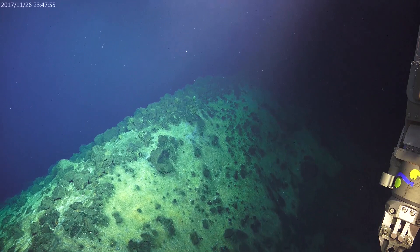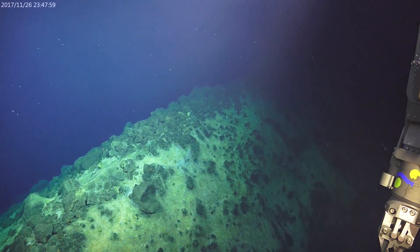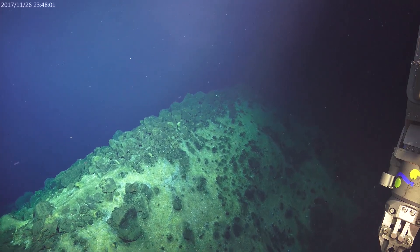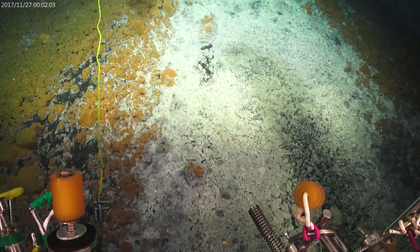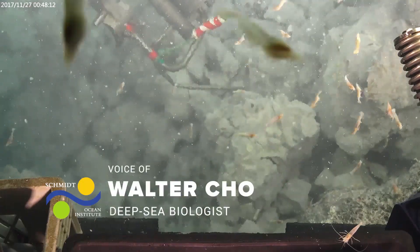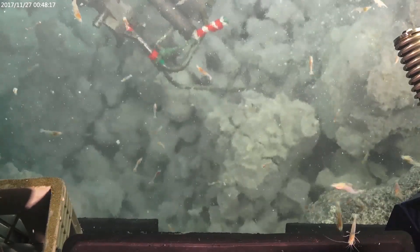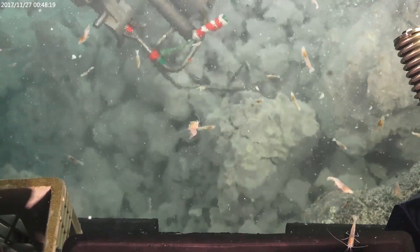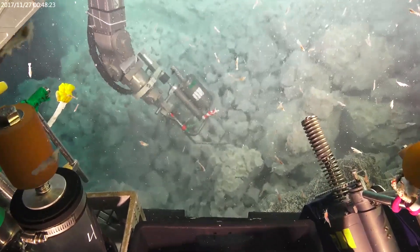We're now at the rim of this big collapse pit at the summit. The pit falls off to the right, and on the left is the outer flank of the summit. Next we'll be down inside. Near the bottom of that pit you can see all the shimmering water, which shows where warmer hydrothermal fluid is coming out. That's where the shrimp really want to be, because they feed on the chemosynthetic bacteria making food from the chemicals in the water.